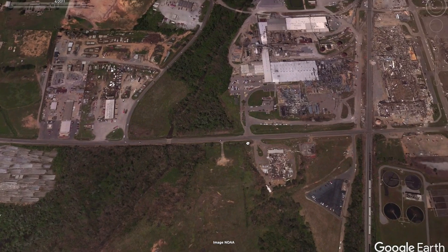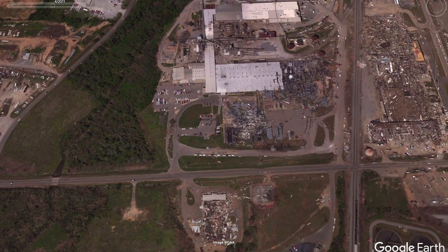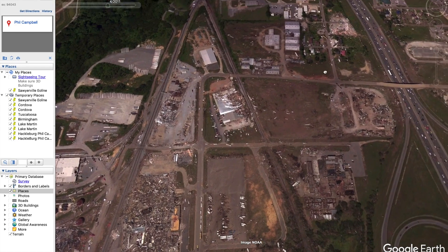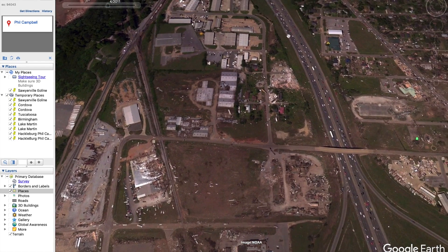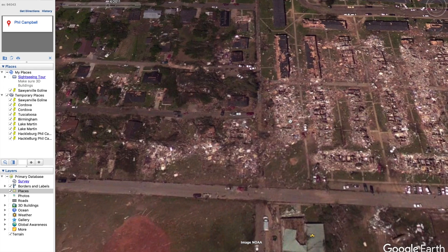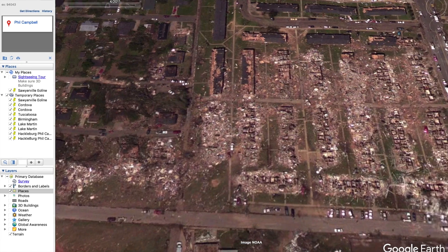Fortunately it was still in some rural areas until about here, then it hit what looks like a commercial district. The tornado continued this way. There were a lot of people on the interstate here, a lot of cars helping out. Then it went through this residential neighborhood unfortunately.